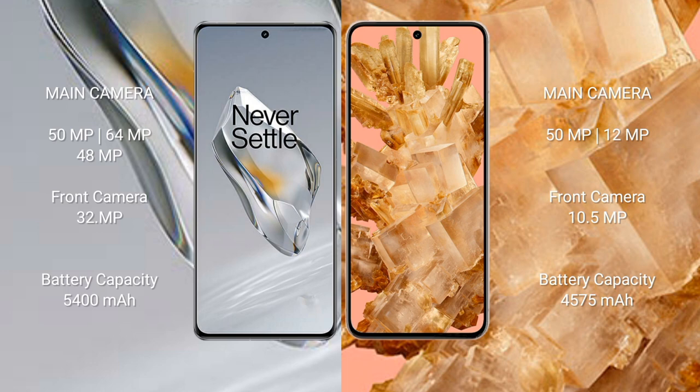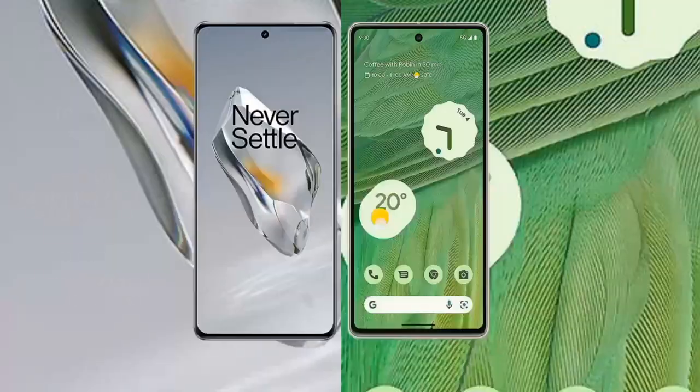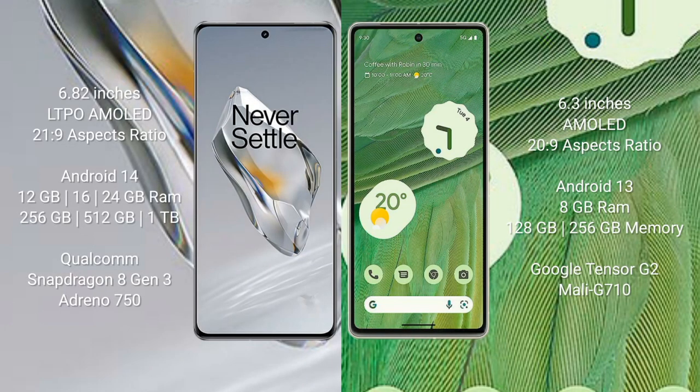OnePlus 12 has a 5400mAh battery with 100W fast charging support. Google Pixel 8 has a 4575mAh battery with 27W fast charging support.